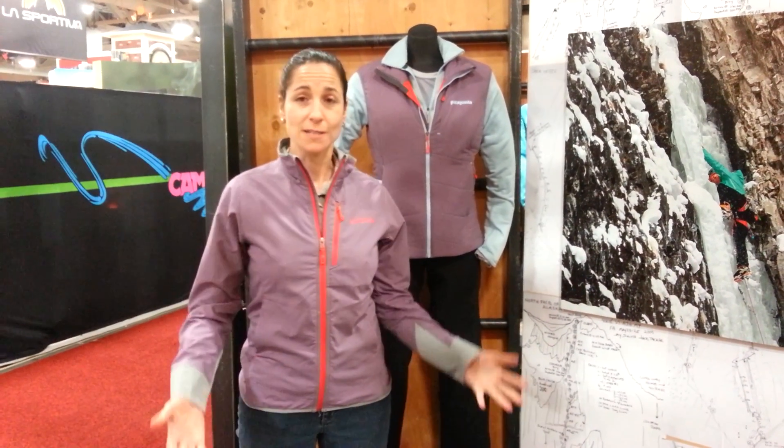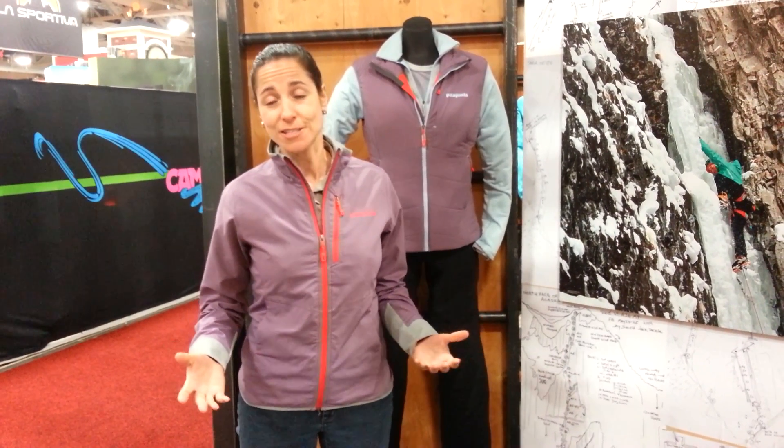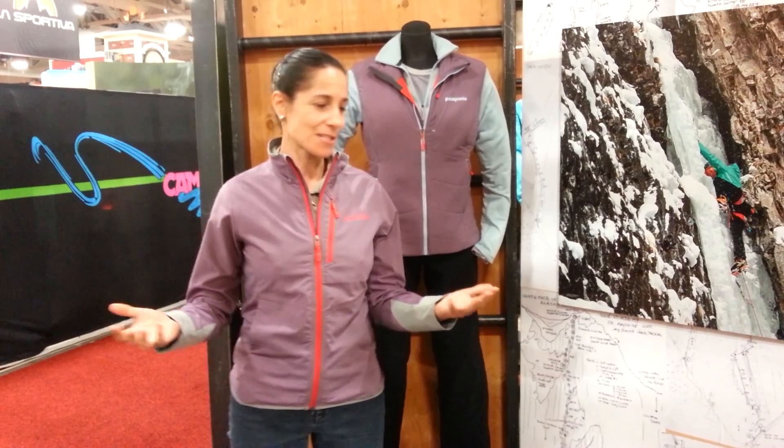I am at the Patagonia booth, which I made a point of visiting because I really respect the company's philosophy of reduce, reuse, recycle and their willingness to share their technology with the industry. And I want to give them my money because of that.